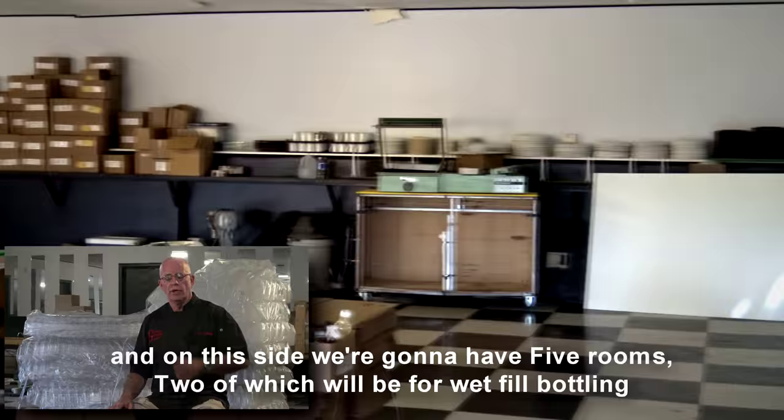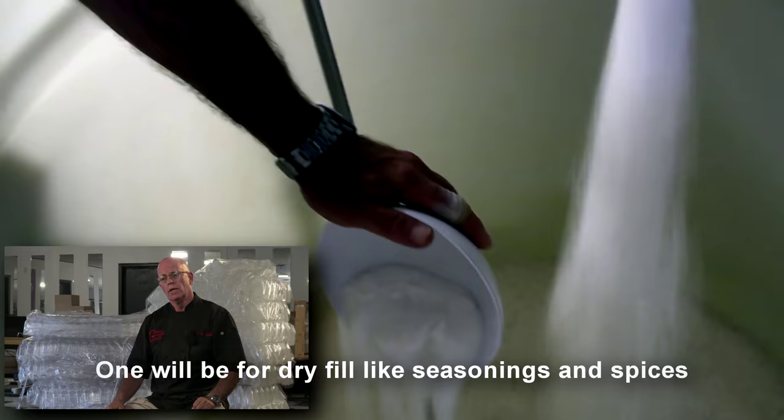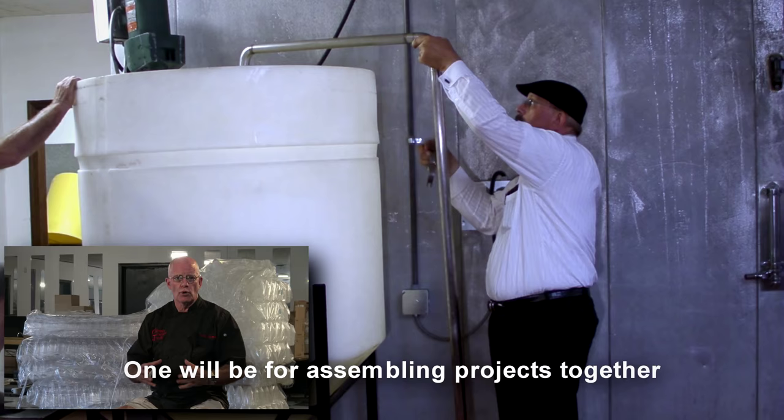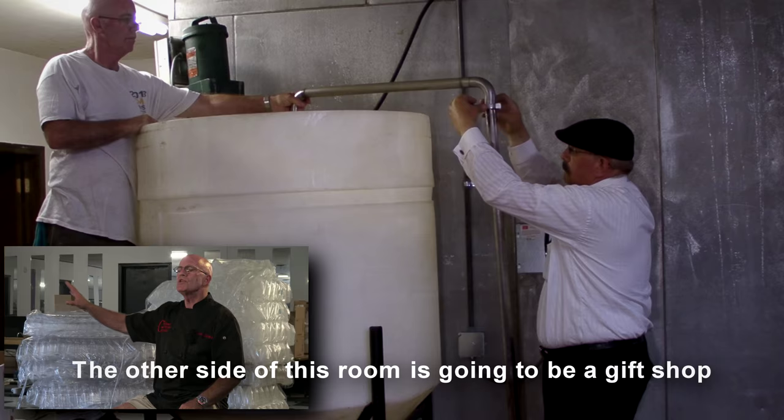Let's go through the program. This big room in here is going to be divided right down the center and on this side we're going to have five rooms: two of which will be for wet fill bottling, one will be for dry fill like seasonings and spices, one will be for assembling projects together, and then the last one we hope to make a winery.